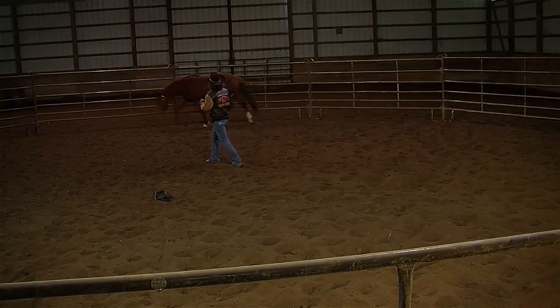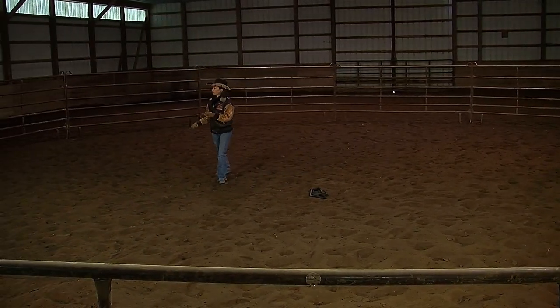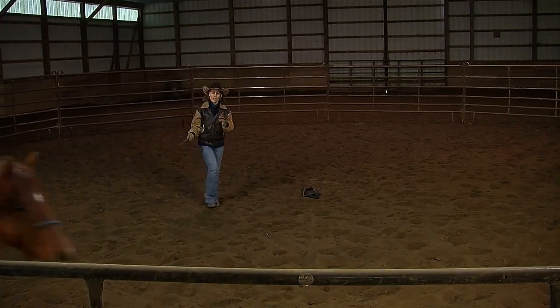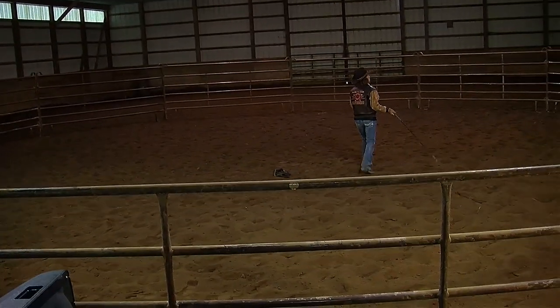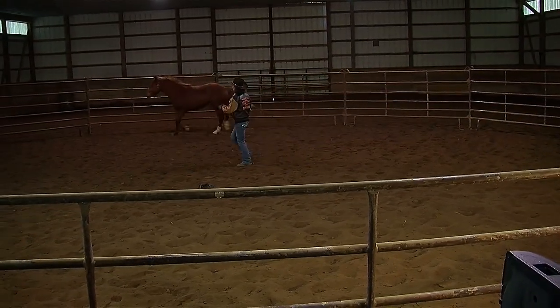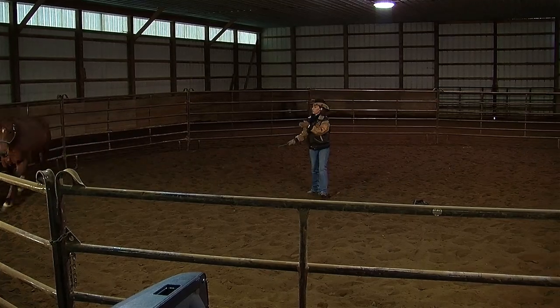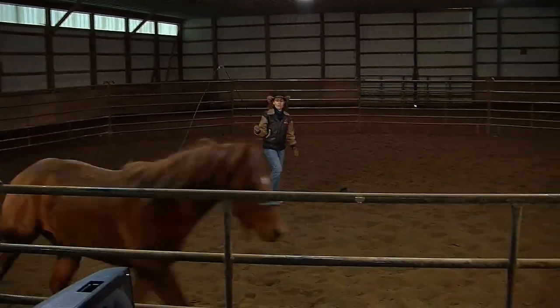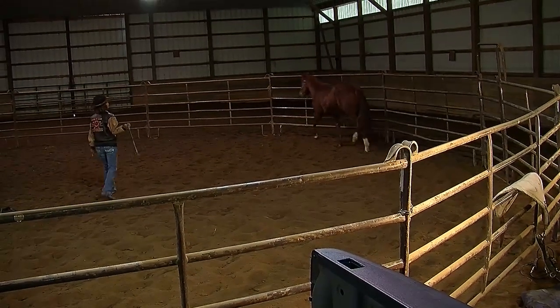I have him off the lunge line in the round pen today because I want to do a lot of stuff that is very mentally engaging with him. It takes away the temptation for me to use the rope and it's going to give him the freedom to make a few more choices — for example, he could turn to the outside, which he really can't do on the lunge line.